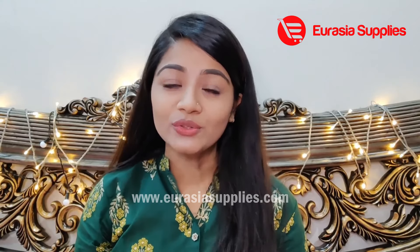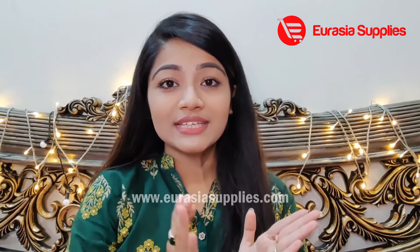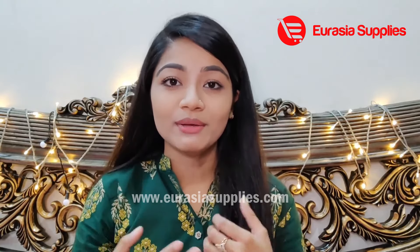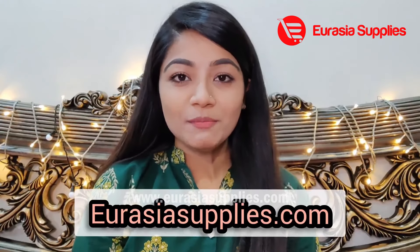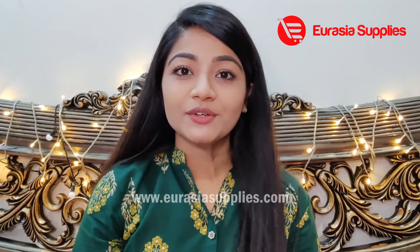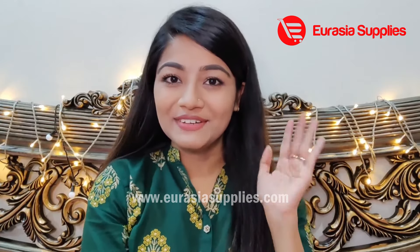If you didn't know your CeraVe skin type or product, I hope this was helpful to you. Don't forget to identify your skin type for proper product selection. If you have skin care concerns, be mindful of your product choices. CeraVe products are available on the website or Facebook page — the link is in the description. Please comment with your questions. See you in the next video. Allah Hafiz!